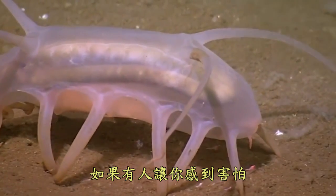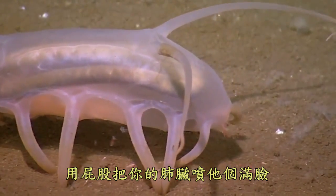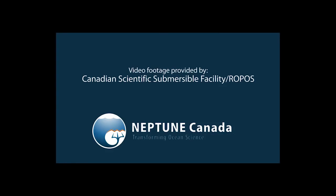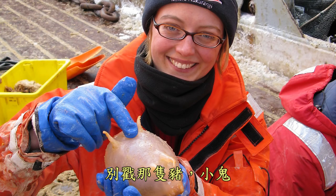Remember, if someone scares you, just bend over and fart your lungs all over that bastard. Who knows, it might just work. As my mother used to say, don't poke that pig, boy. In this context, it works perfectly.